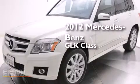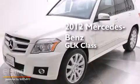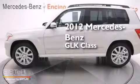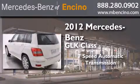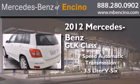This is a certified pre-owned 2012 Mercedes-Benz GLK class. This crossover has a 7-speed automatic transmission and a 3.5-liter V6.